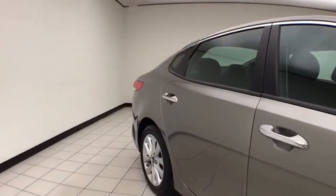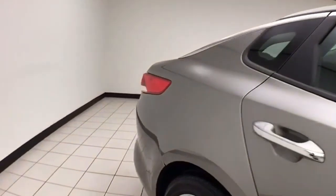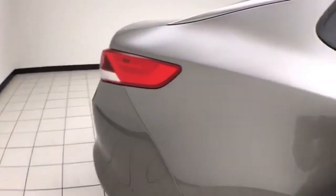Titanium silver metallic in color. The Optima is a very safe vehicle — five-star front-end and side government crash rating.